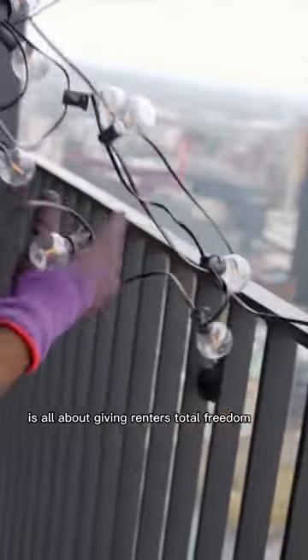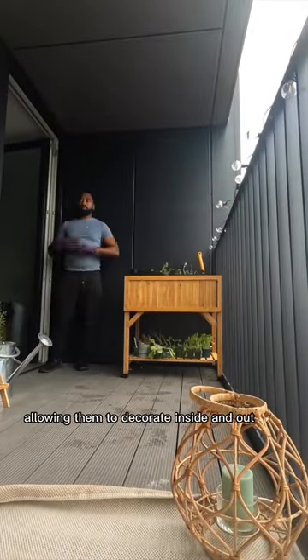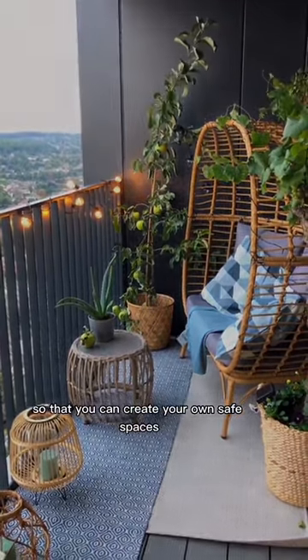The Fold Building in Croydon is all about giving renters total freedom, allowing them to decorate inside and out so that you can create your own safe spaces.